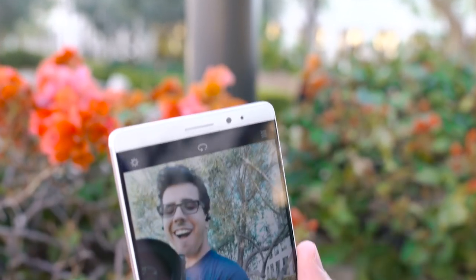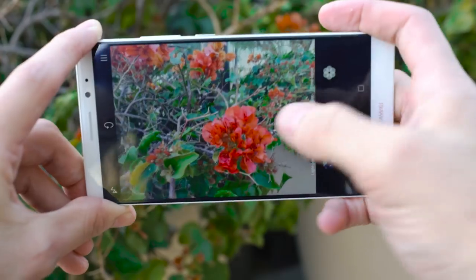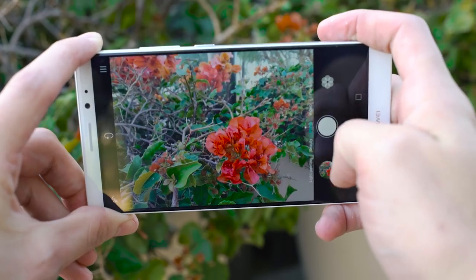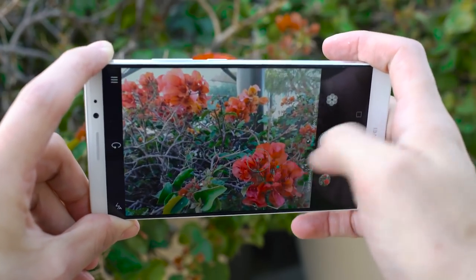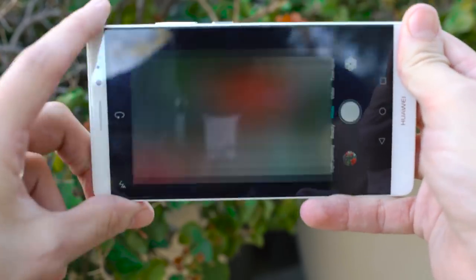The camera on the back and on the front really is just okay — it's not amazing. You're not going to be upset with the photos that you're taking; overall things look fine. It's definitely a little over-sharpened and over-processed for my taste, but that's something you're going to see a lot with Chinese manufacturers. That said, the camera is perfectly fine. It's not the industry leader, but you're not going to be upset with the performance.